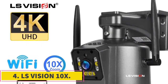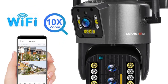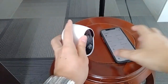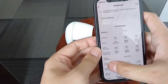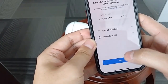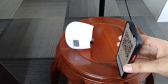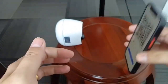LS Vision 10X. The LS Vision 10X is a powerhouse in the world of security cameras. With an impressive 8MP 4K resolution, this outdoor Wi-Fi PTZ camera boasts a three-lens setup and a remarkable 10X optical zoom. What caught my eye is the dual-screen feature, adding versatility to its functionality. Auto-tracking capability ensures the camera keeps a vigilant eye on any movement within its range. The waterproof design makes it suitable for outdoor use, providing reliable security even in challenging weather conditions.